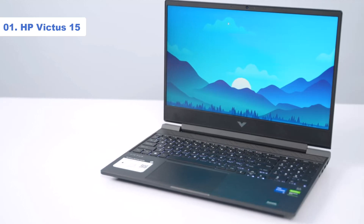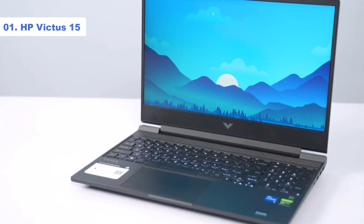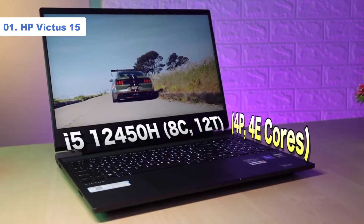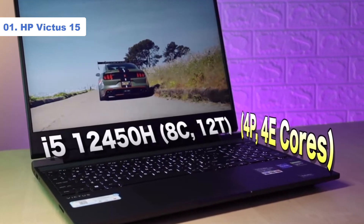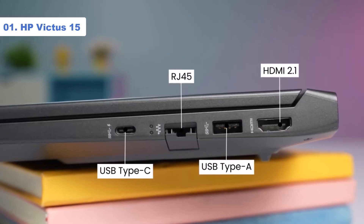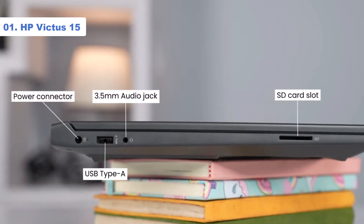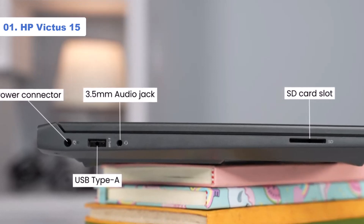AAA titles aren't everyone's cup of tea. If you're a fan of the golden oldies, emulating the classics, or consider yourself something of an indie gaming connoisseur, then this is the laptop for you. The Victus's NVIDIA GeForce GTX 1650 graphics are by no means top of the line anymore, but it sure beats attempting to game on integrated Intel Iris or AMD Radeon graphics. The Victus 15 houses an Intel Core i5-12450H processor, 8GB of RAM, and 512GB of SSD storage — a pretty impressive amount of hardware for its price range.